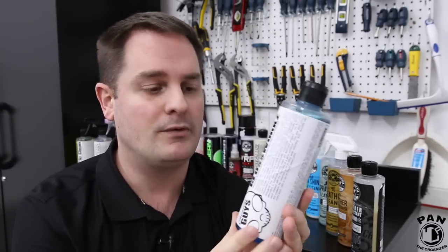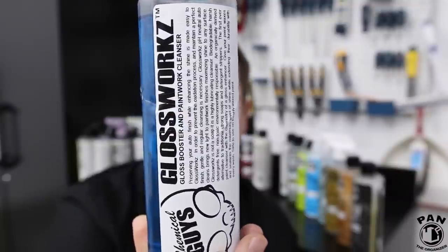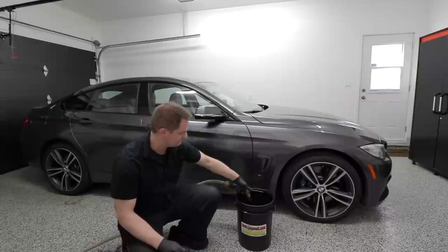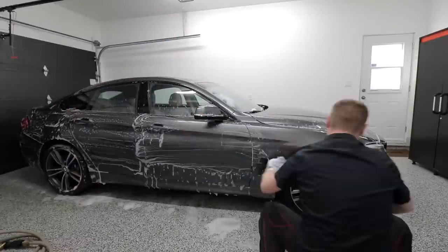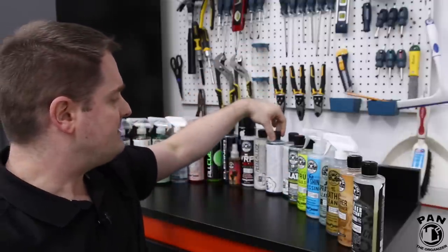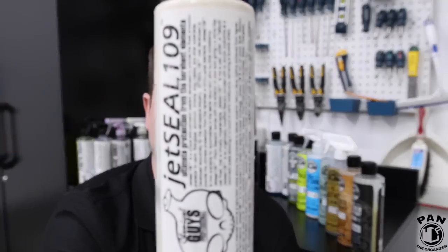My absolute favorite shampoo from Chemical Guys is the Gloss Works shampoo. Gloss Works Auto Bathe is a premium pH-balanced paintwork cleanser and gloss booster — and that's the key word, it really boosts gloss. It's pH neutral so it's safe for your waxes and sealants, but when you're using it for maintenance washes it gives that extra boost of gloss to your vehicle. It's quite the premium car soap and it smells very, very good. By the way, a couple of Chemical Guys products made it into my 2017 car detailing products awards video — check that out via the link on screen.